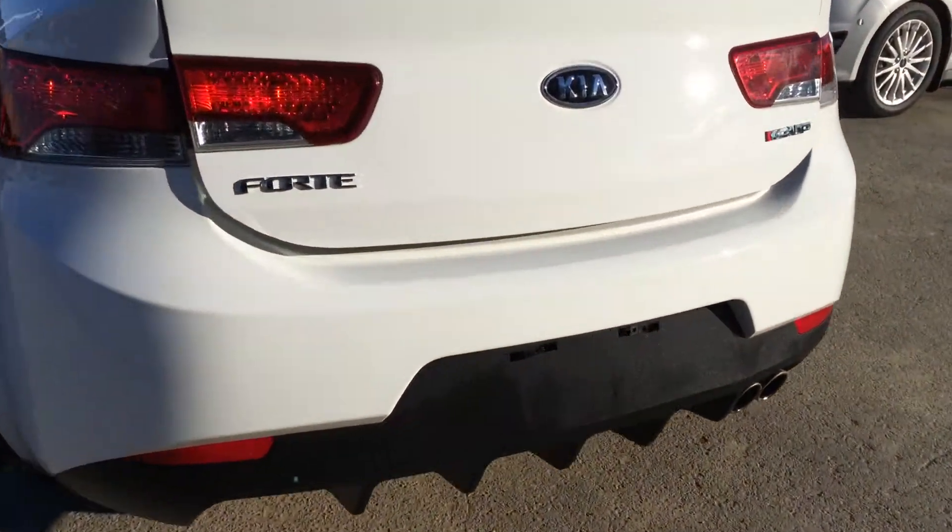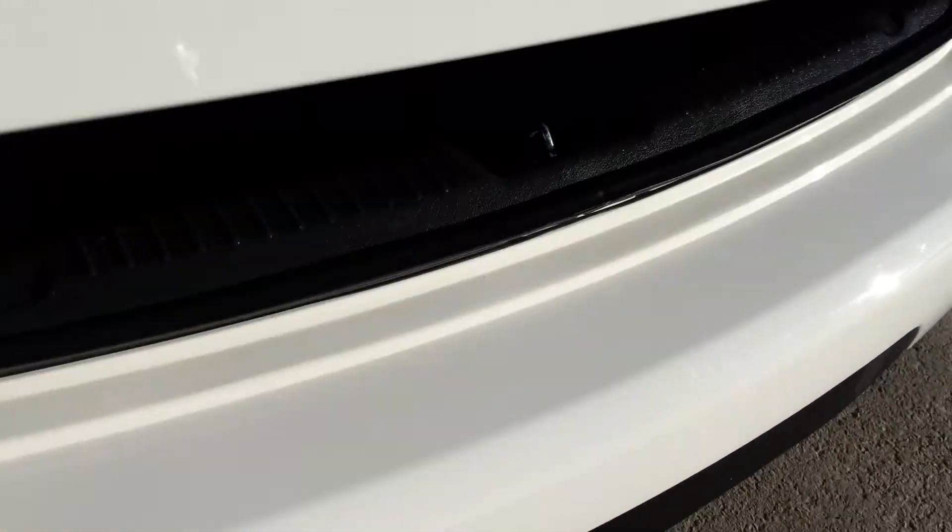You have remote trunk release. Your compact spare tire and jack are located underneath the floor. The back seats fold down and you can release them from inside the trunk.